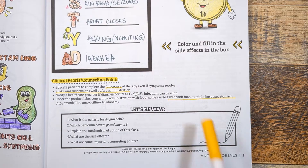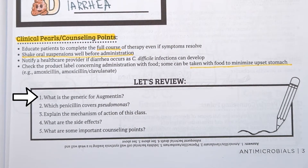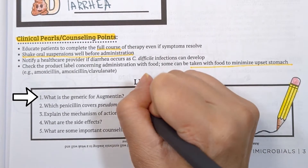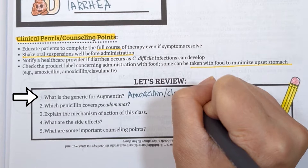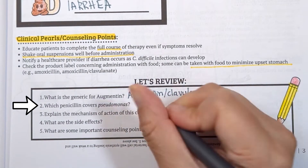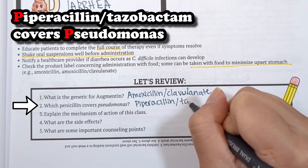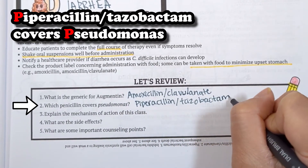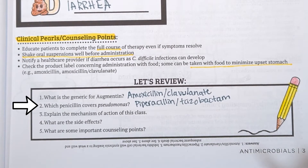Let's see how much you've learned with some review questions. What is the generic for Augmentin? Amoxicillin-clavulanate — remember, it is augmented by the beta-lactamase inhibitor clavulanate. Which penicillin covers Pseudomonas? Piperacillin-tazobactam, brand name Zosyn, covers Pseudomonas. Think of the P in piperacillin as standing for the P in Pseudomonas.